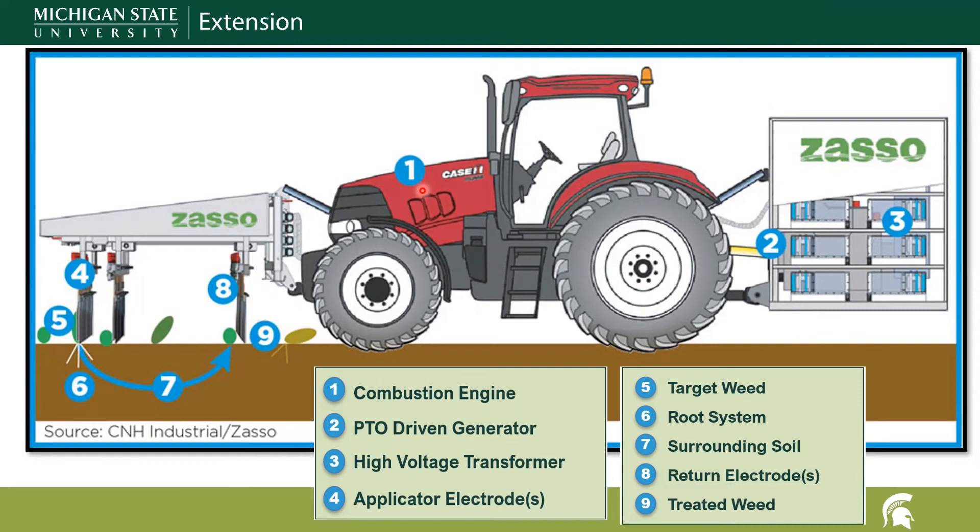How does electrical weeding actually work? We have our energy source — the diesel fuel — and the tractor is used to run the power takeoff shaft which spins the generator. The current produced from the generator is stepped up to a higher voltage using a transformer integrated into the rear of the unit. This high voltage electricity is transferred to the front of the machine through a cable where it charges the applicator electrode. This electrode is what contacts the weed, whereas the current is conducted through the plant and a certain amount of that electrical energy is converted into heat due to the plant's natural resistance.